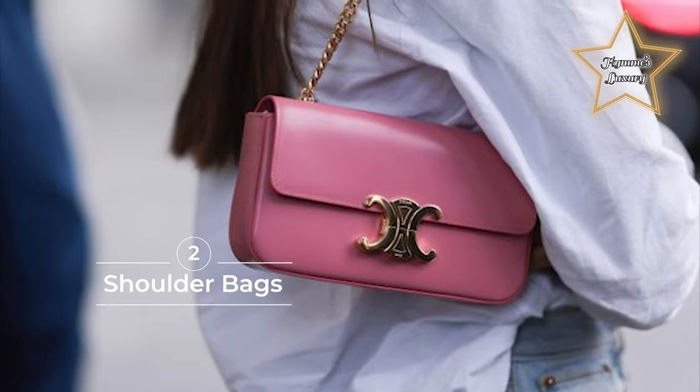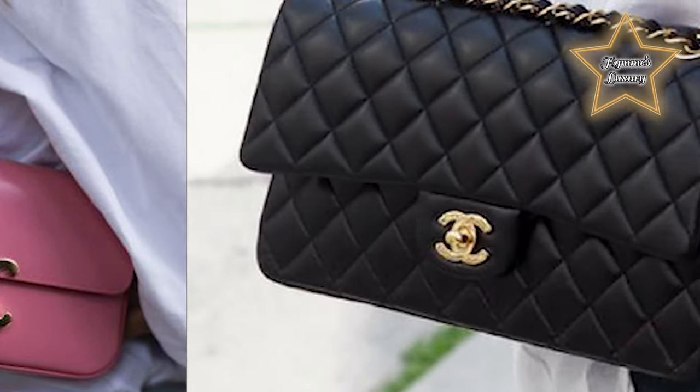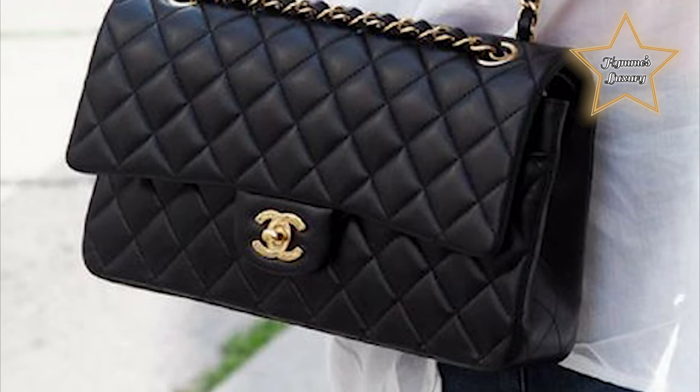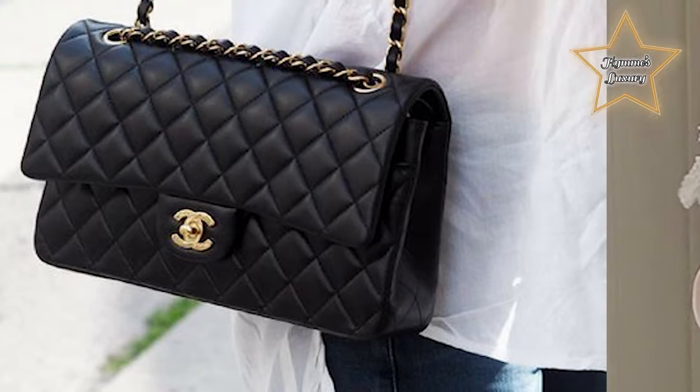Number 2: Shoulder Bags. Taking cues from the 90s underarm styles, the classic shoulder bag has established itself as a wardrobe staple. Wear them across your chest or tuck them under your arm for a chic, hands-free option.